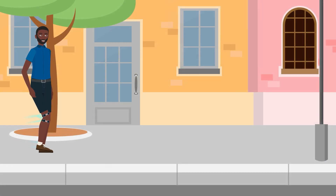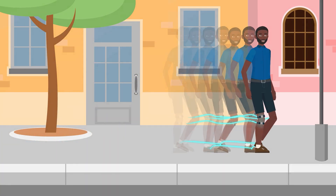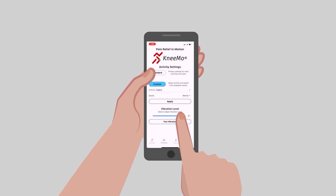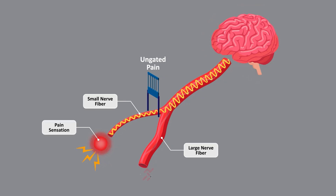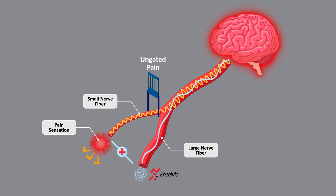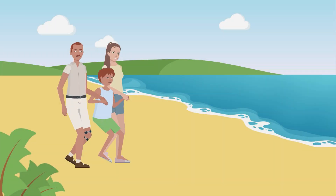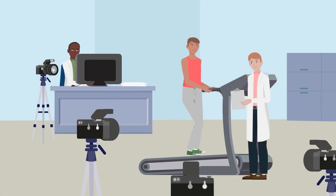Nemo detects your movement patterns in real time to deliver vibration precisely timed to how you move. The Nemo app customizes your experience based on the gate control theory of pain — Nemo stimulates large sensory nerve fibers to naturally block pain signals traveling through smaller, slower nerve fibers.